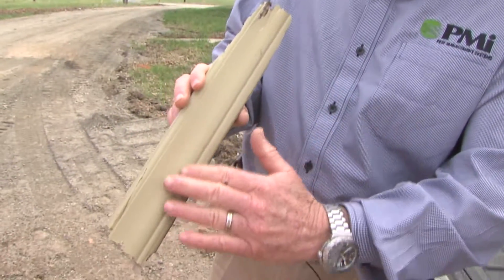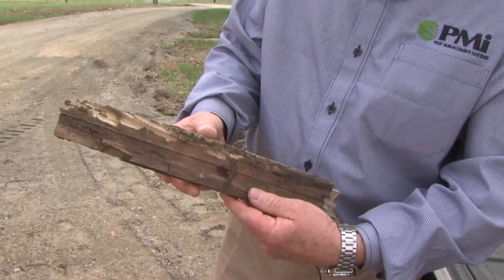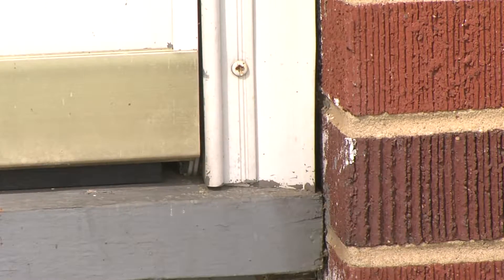This is a piece of trim around a window — look at the backside and look at the damage that they had done. This is a window we took apart yesterday. Don't wait until the damage is done. This is the time to be proactive.